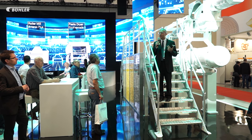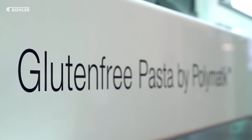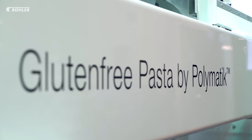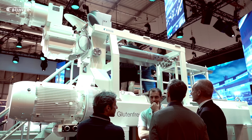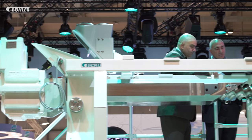With its proven technology for flexible usage of wheat or gluten-free raw materials, the Polymatic is a classic in the Böhler portfolio. In addition, the machine reduces downtime and waste thanks to fast recipe changes.